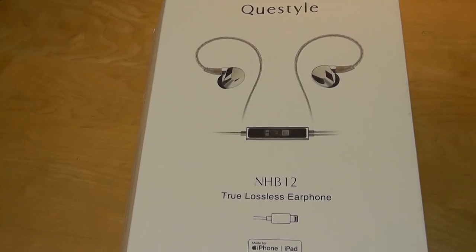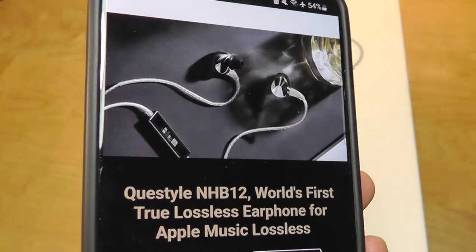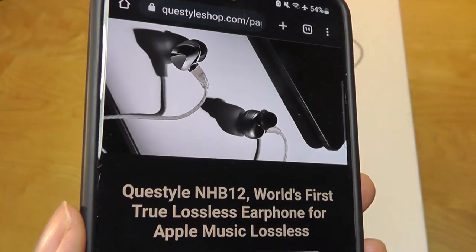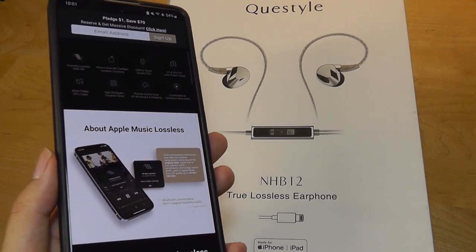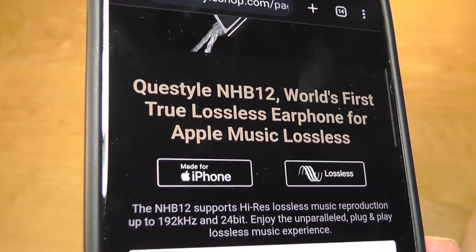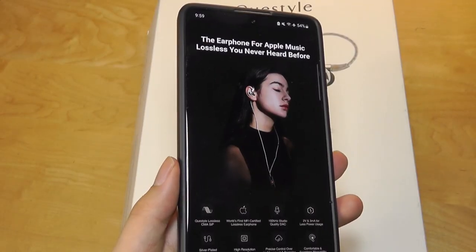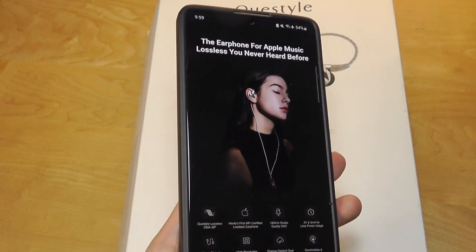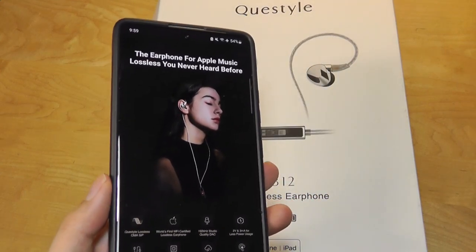Hey y'all, here at OSReviews. Today we're taking a quick look at the Q-Style NHB12. These are marketed as the world's first true lossless earphones for Apple products via Lightning, and include an integrated DAC, which can provide better quality digital-to-analog conversion compared to the one built directly into the phone, supporting high-res playback up to 192kHz with 24-bit fidelity. This is a product geared towards audiophiles who want the best quality out of a pair of relatively lightweight buds.